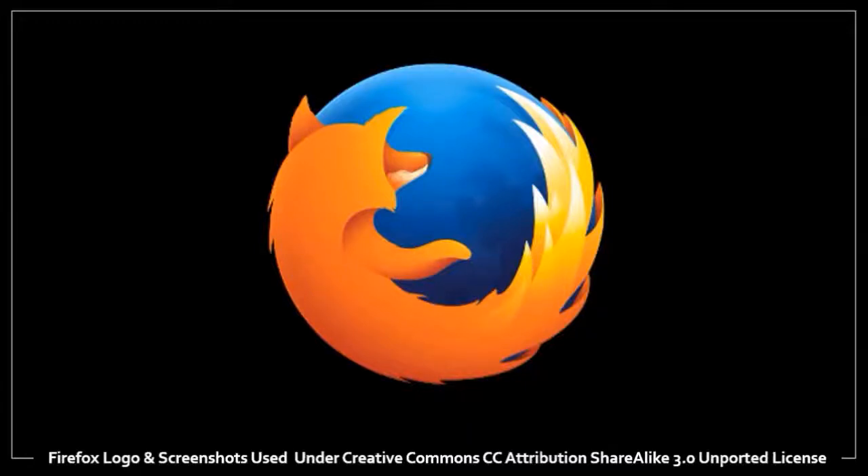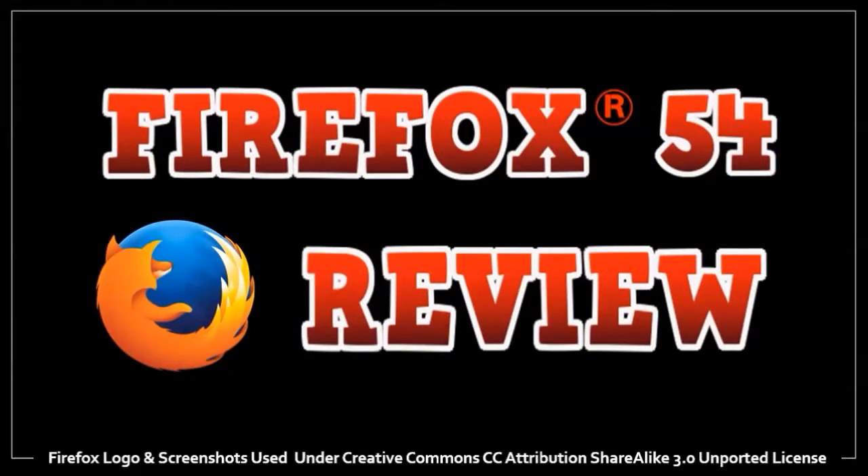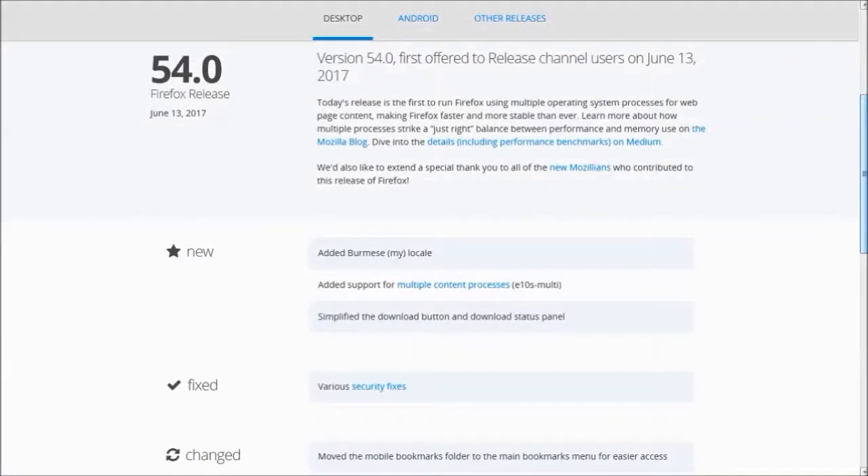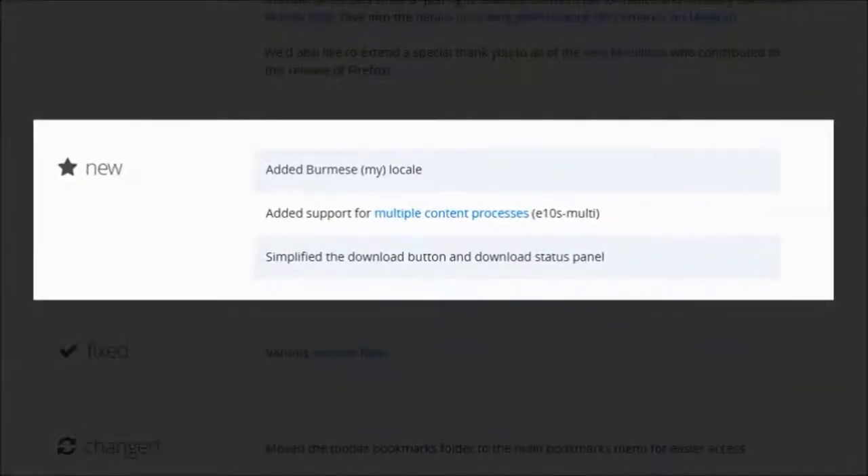Hey guys, Anthony here with a review on Firefox 54, which was released on June 13th, 2017. There was nothing much in this update as you can see from the release notes, apart from Mozilla enabling multiple content processes in Project Electrolysis, or E10S.